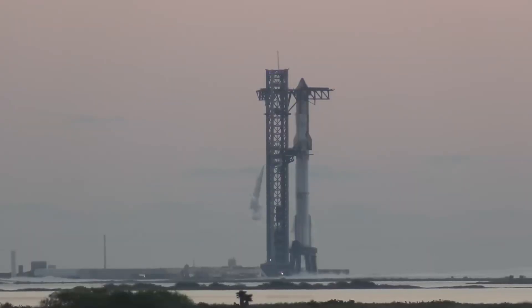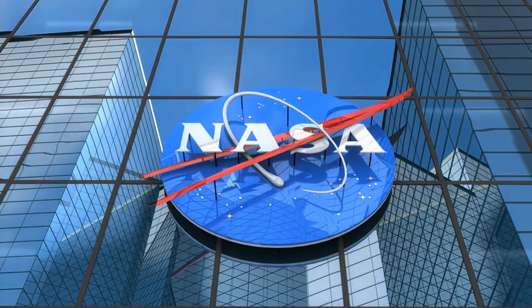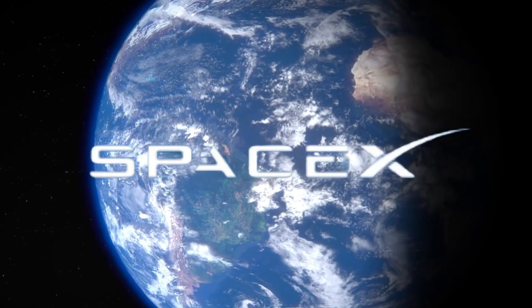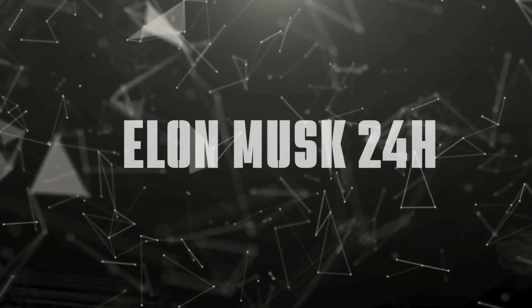From the revolutionary booster catching system demonstrated in Flight 5, to the groundbreaking orbital refueling technology needed for NASA's Artemis 3 mission, SpaceX is laying the groundwork for something far more ambitious: multiple launches per day. Welcome to Elon Musk 24 Hours. Let's dive right in.